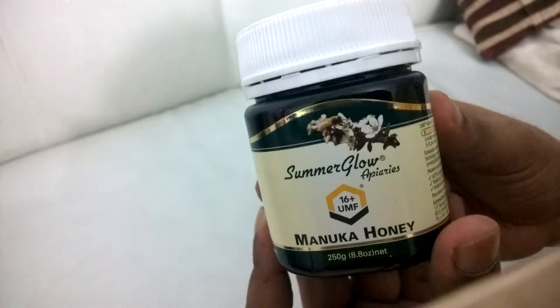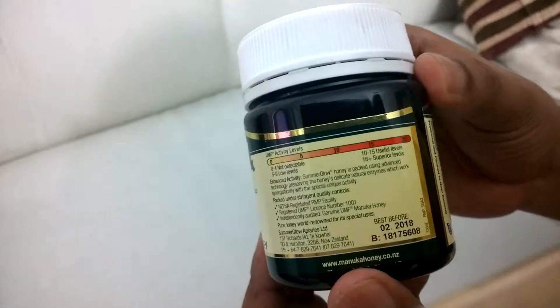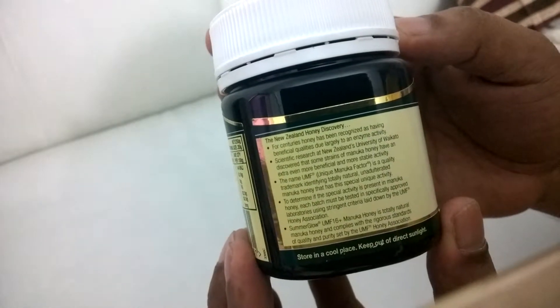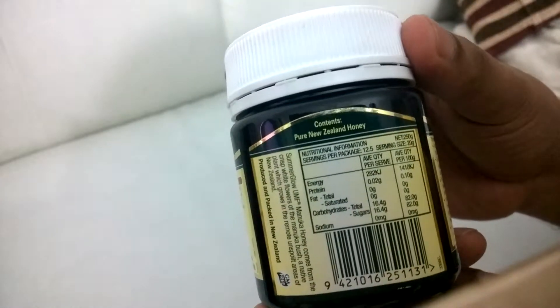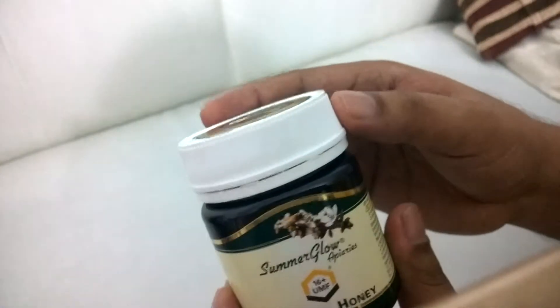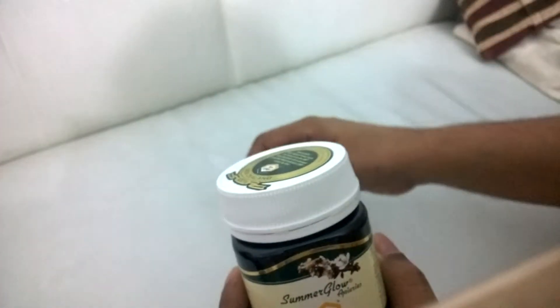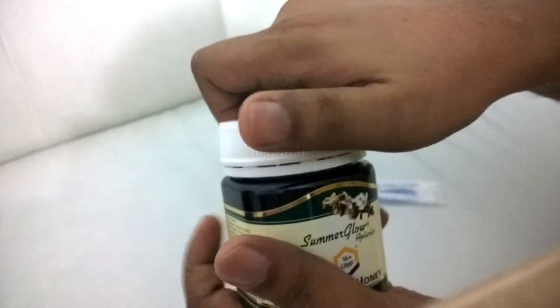Hi everyone, today I will show you Summer Glow — and not only show, but I will open it. You can see this is a famous brand from New Zealand, but actually famous internationally also. So today we will open it and we will see how it looks like inside.